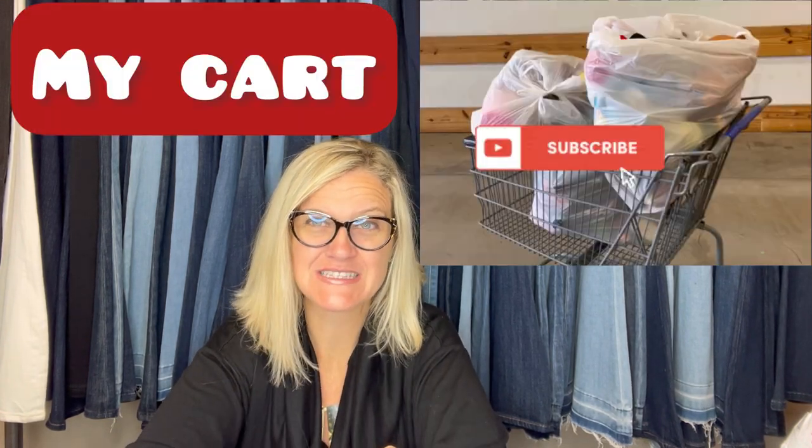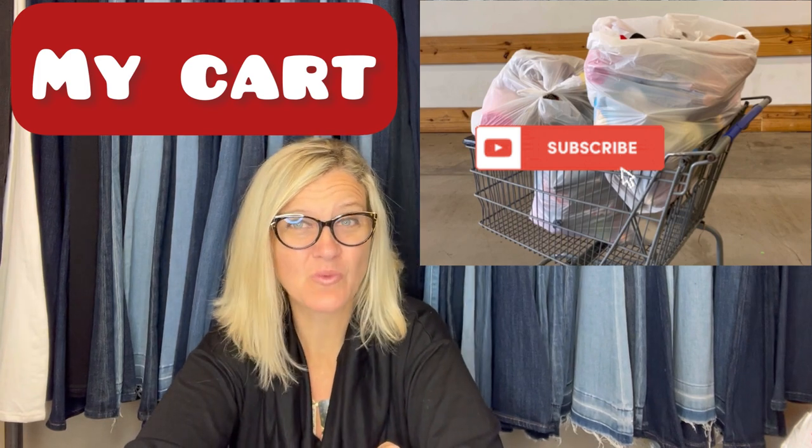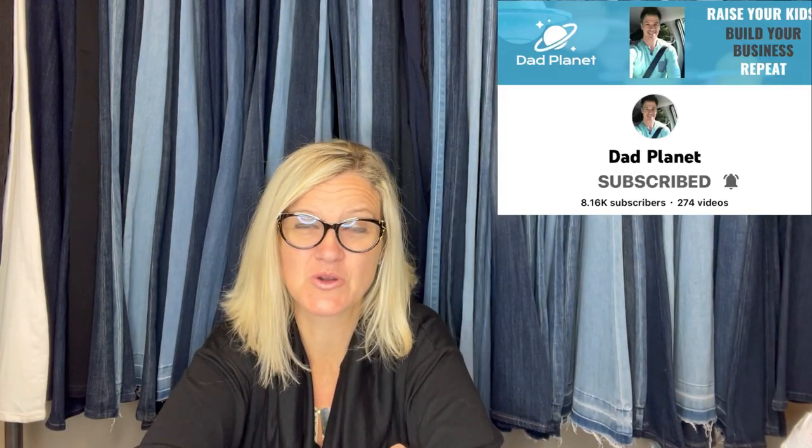Okay Bolo Buddies, it is time for a Goodwill Bins thrift-with-me. Oh my goodness, I was there almost five hours. I spent over $100, which is why this is going to be a three-part series. I did meet Dad Planet up there — definitely go subscribe to him and wait until you see the item that he found. Incredible, unbelievable.